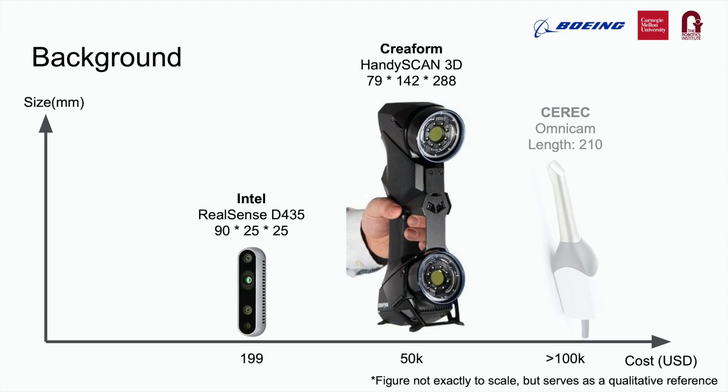There are also industrial handheld scanners such as the Sense scanner and HandyScan 3D based on stereo-structured light. They are highly precise and infrastructure-free, but bulky and extremely expensive. Lastly, there are dental scanners based on confocal laser scanning which can reach small spaces with low minimum scan distance and great accuracy. However, the long probe is not flexible enough to fit in tight corners.